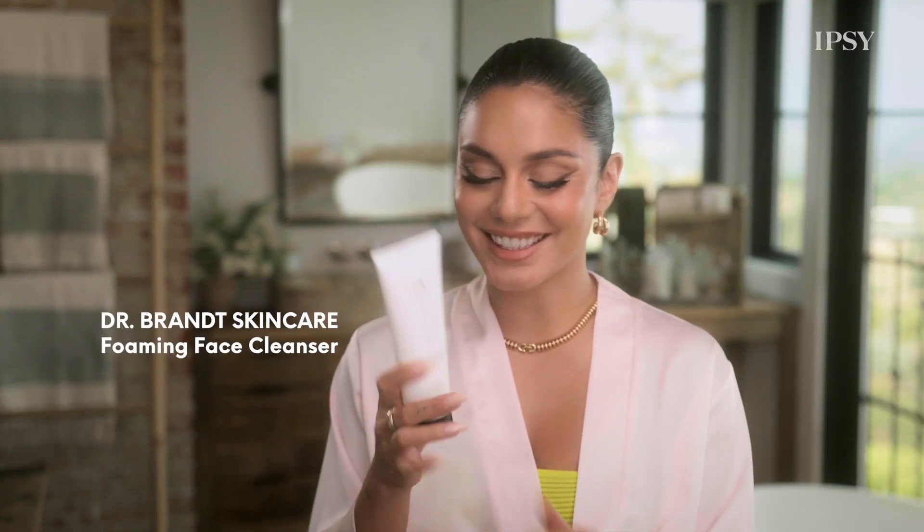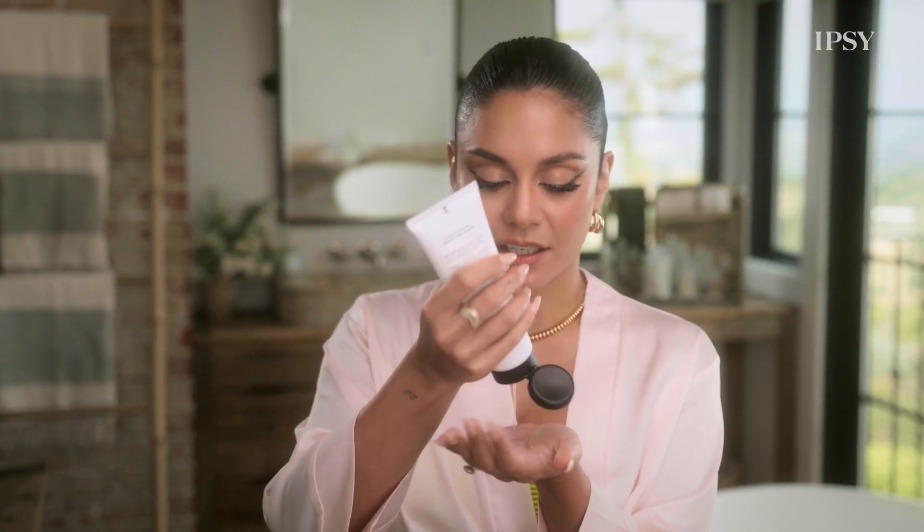So first step: cleanse. I love this cleanser. It's great for all skin types, and it takes off makeup as well as SPF.